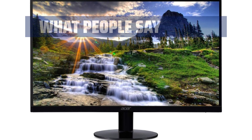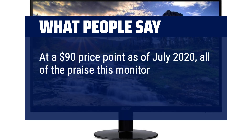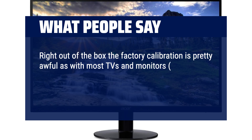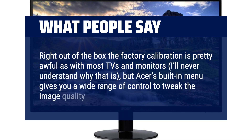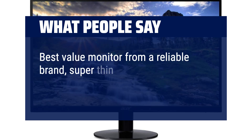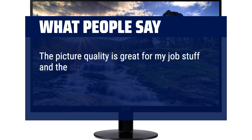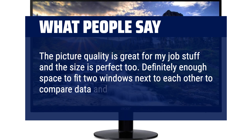What people say: At a $90 price point as of July 2020, all of the praise this monitor has gotten is pretty well deserved. Right out of the box the factory calibration is pretty awful, as with most TVs and monitors, but Acer's built-in menu gives you a wide range of control to tweak the image quality to your liking. Best value monitor from a reliable brand — super thin and looks great, though not intended for professional work. The picture quality is great for everyday tasks and the size is perfect. Definitely enough space to fit two windows next to each other to compare data.